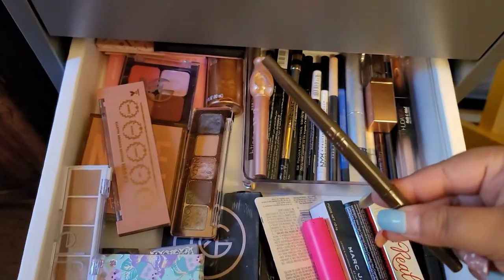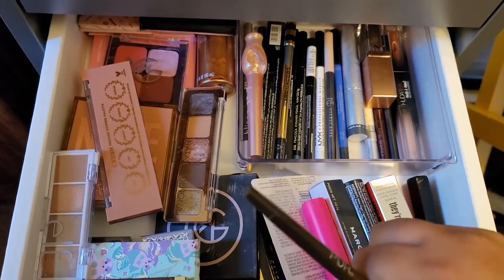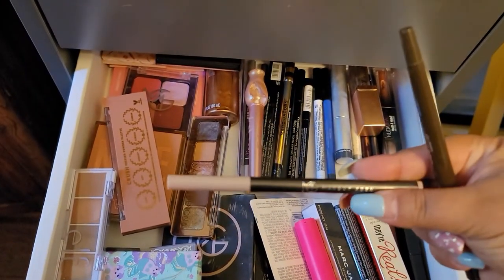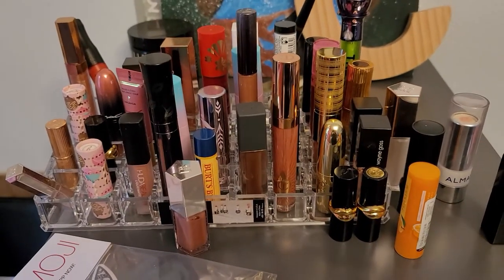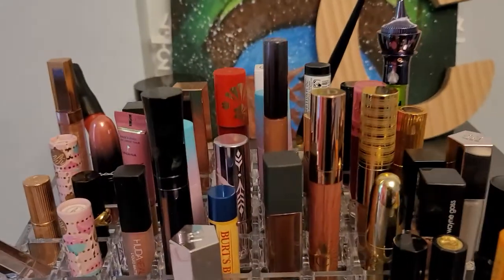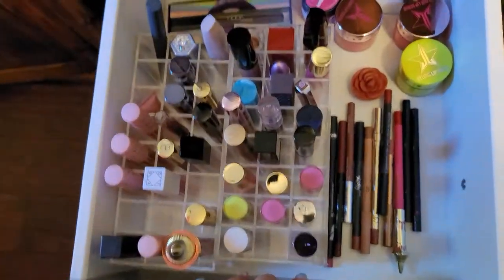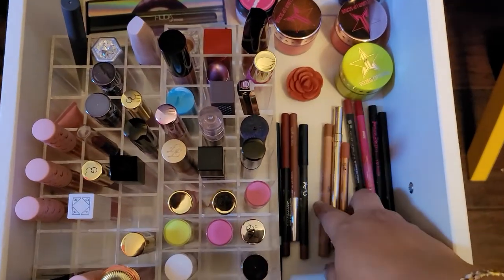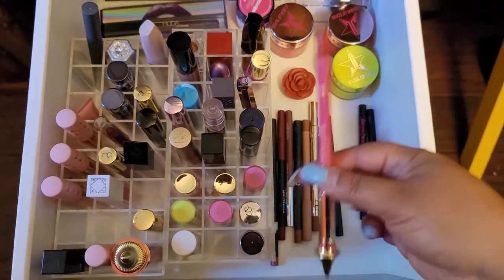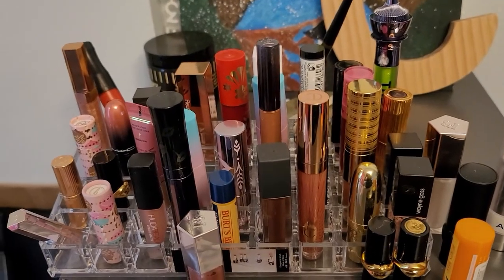For liners, I definitely want this brown one from Pure — it's really nice and creamy. I'm also going with this one from Makeup Geek in Nude. For a lip liner from my lip product drawer, I want to go with a red one, so I'm picking the Jeffree Star red lip liner.